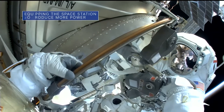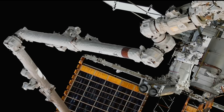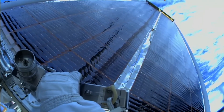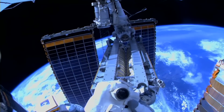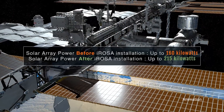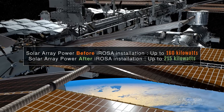On June 15th, NASA astronauts Steve Bowen and Woody Hoberg conducted their second spacewalk in a week to install an Upgraded International Space Station Rollout Solar Array, or IROSA. This was the last of six new IROSAs currently planned for the station. The new arrays are designed to augment the station's power system and enable the orbiting laboratory to generate about 30% more power.